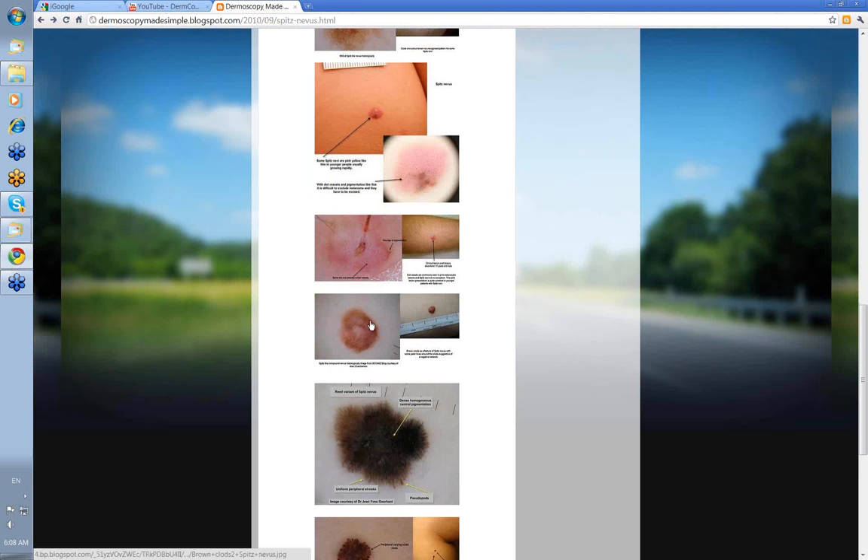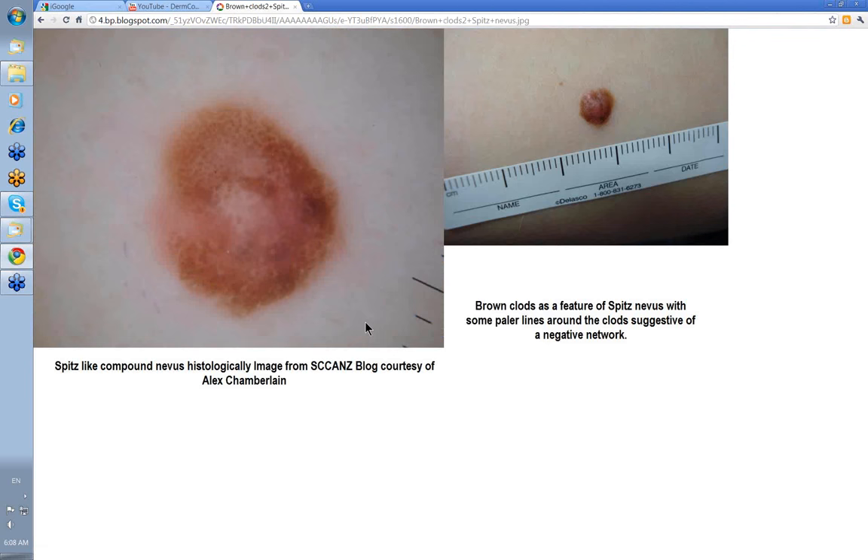Here you've got brown clods as a feature of a Spitz nevus, with some paler lines along the clods suggestive of a negative network. This lesion was reported histologically as a Spitz-like compound nevus, from the SCANS blog courtesy of Alex Chamberlain.